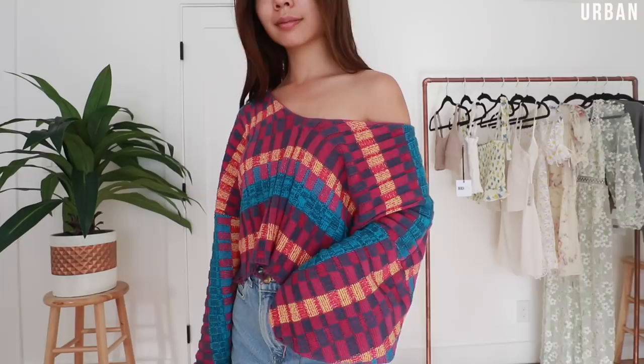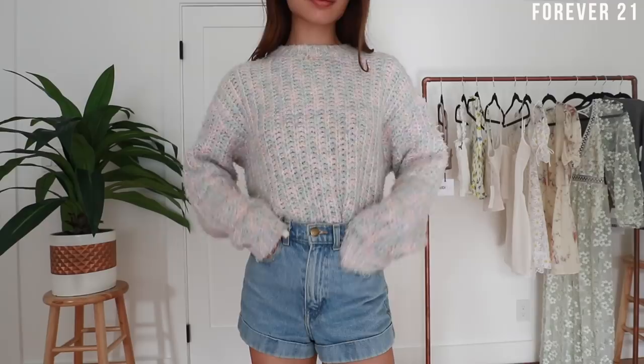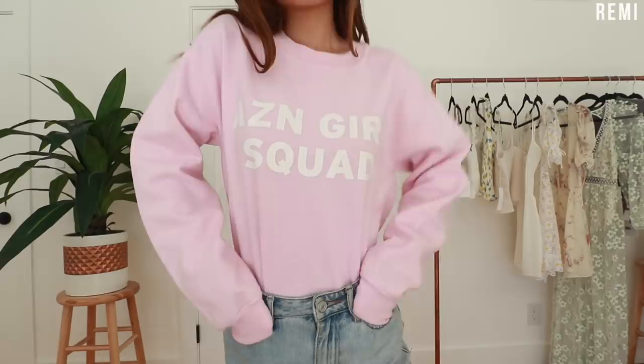Now we're on to sweaters — we have the off-the-shoulder sweater, the cropped sweater, the slightly less cropped sweater, the tucked-in sweaters, the sweaters that are so long they're basically dresses, and the sweaters I don't wear but can't seem to throw away.